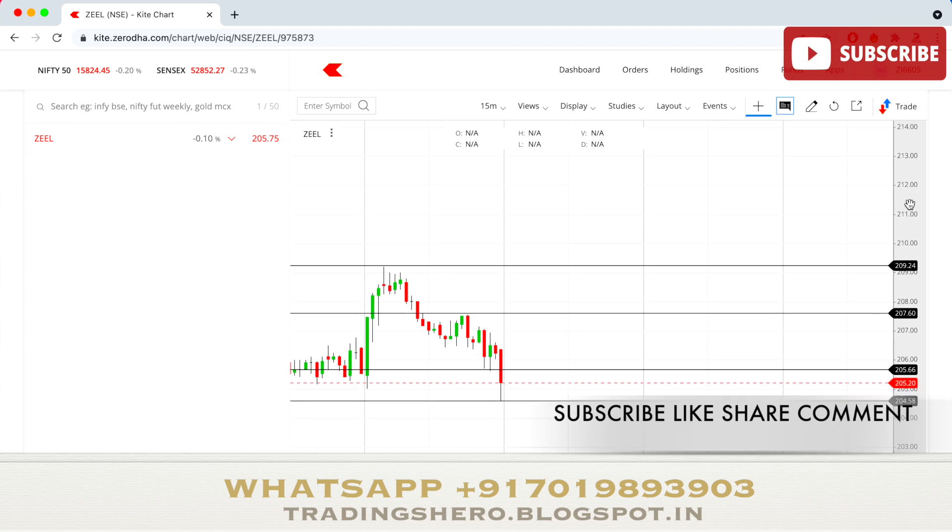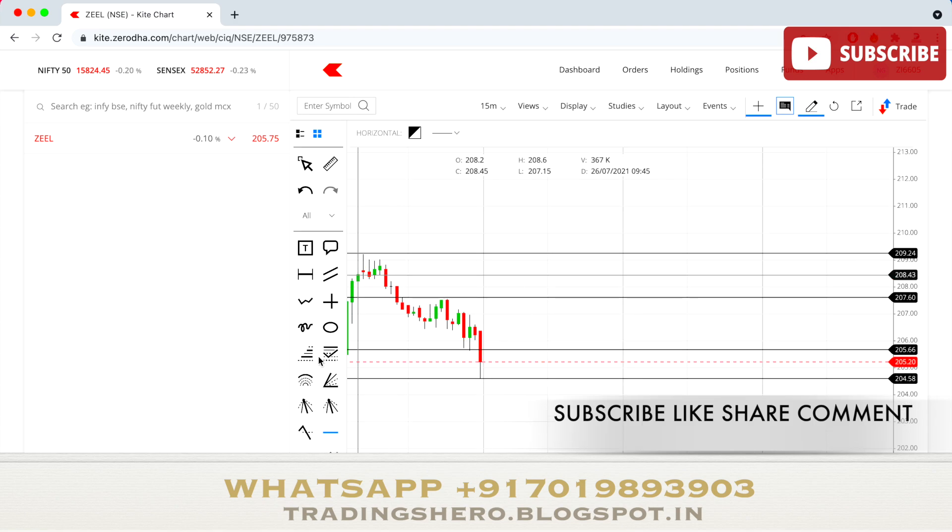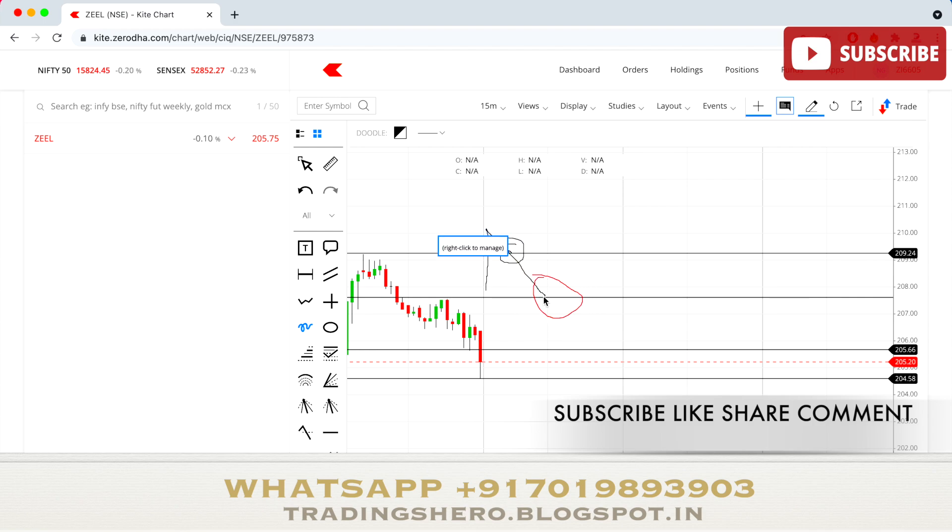I don't think there will be much of a gap up or gap down in Zeal tomorrow. The key levels to watch are 209.20, 207.50, 205.65, and 204.50. If the market opens above the 207.50 support level, wait for the stock to revisit that level or 209, then take a buy entry. If the stock falls below 207, you can short sell at 207 with a target of around 205.